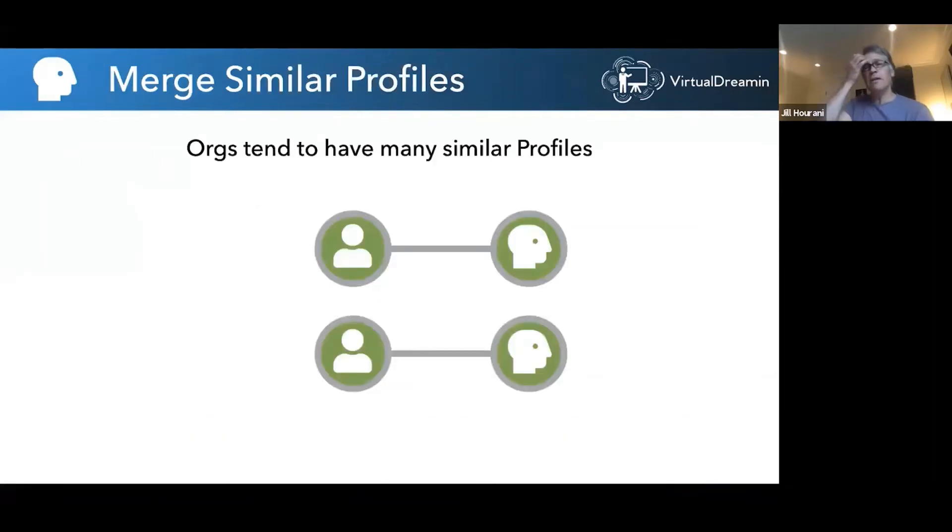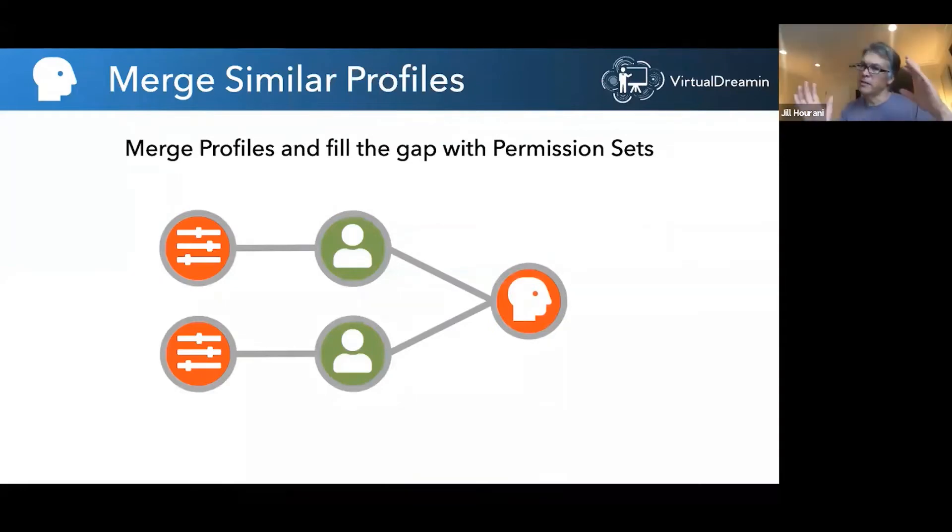The first strategy to reduce the total number of profiles: look for similar profiles, analyze what they have in common and what's different, take the common part and reduce them back to shared permissions in that profile, then kick out permission sets to make up the difference. Take two similar profiles on the right, combine them to their minimum, and whatever's different becomes permission sets on the left.